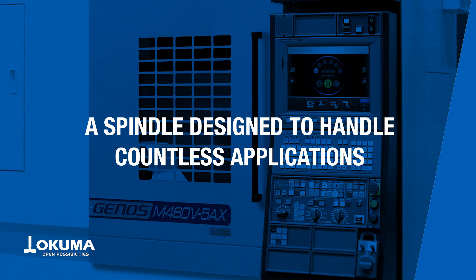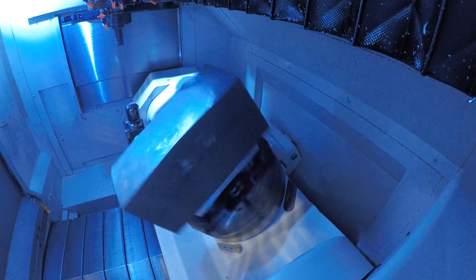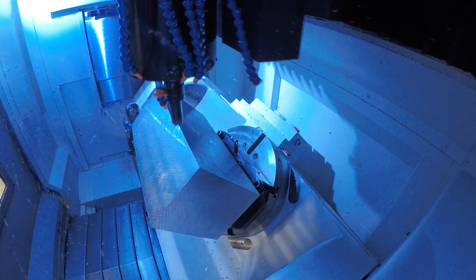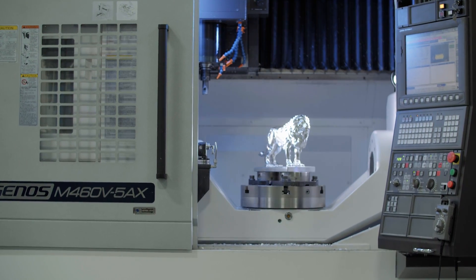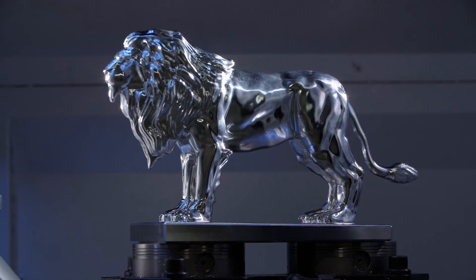The very popular 15K spindle, which comes on a variety of our platforms — horizontals as well as vertical — has less vibration, less power loss to the tooltip, and produces 199Nm of torque. All of this delivers excellent surface finishes for a variety of parts, materials, and applications.